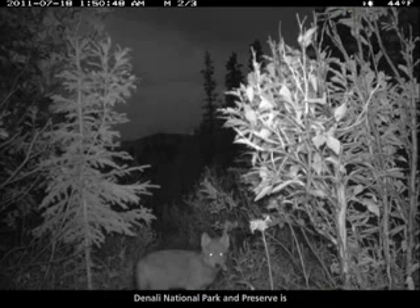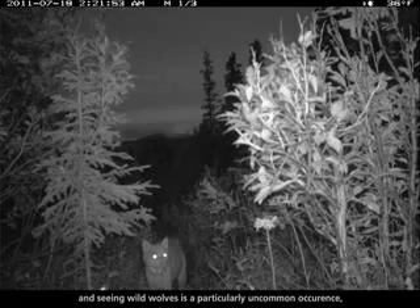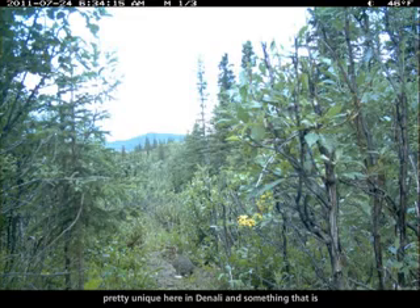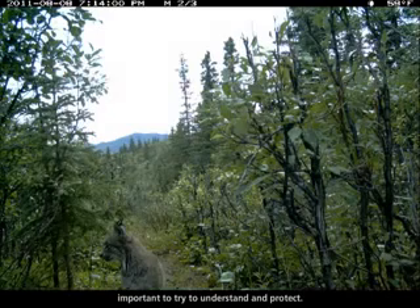Denali National Park and Preserve is one of the best places in the world to see a lot of wildlife species, in particular wild wolves. Seeing wild wolves is a particularly uncommon occurrence, and so the opportunity to view wild wolves in their natural habitat is something that's pretty unique here in Denali and something that is important to try to understand and protect.